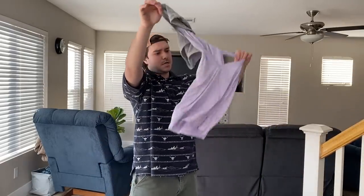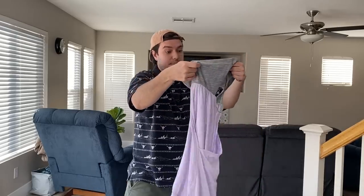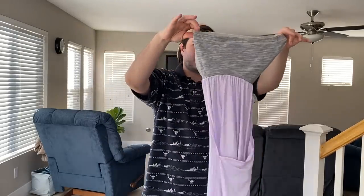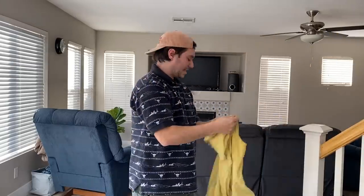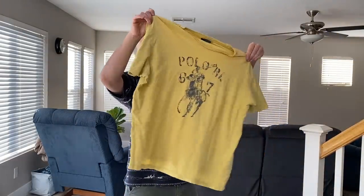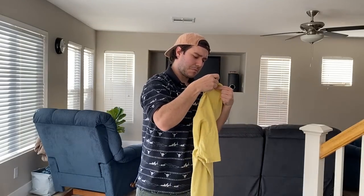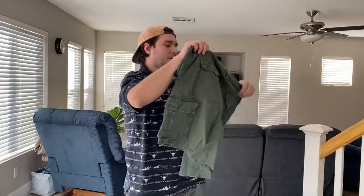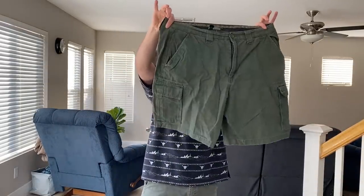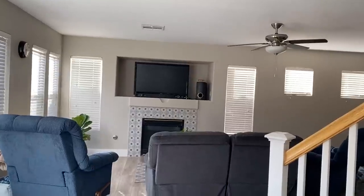Girlfriend found a Lululemon tank top with a built-in sports bra — they're super hard to photograph, should be around $15, older style. I found a Polo Ralph Lauren t-shirt, think it's a vintage tag. And then I found a pair of Boy Scouts cargo shorts — pretty much all Boy Scout adult-size stuff does pretty well.